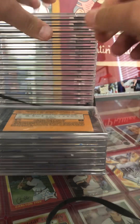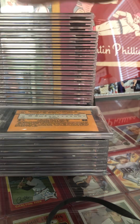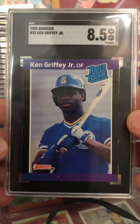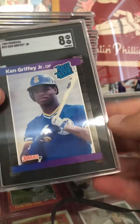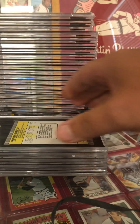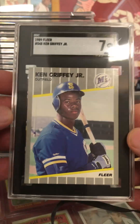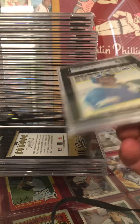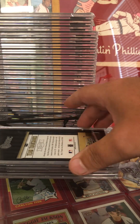Starting out here with a 1989 Donruss Ken Griffey Jr. Rated Rookie. I think I submitted two in this batch — coming in at an eight and a half. Not horrible on that. Next one at an eight. Got an '89 Fleer Griffey Jr. at a seven, and then another one coming in at an eight. Not the greatest start right there.